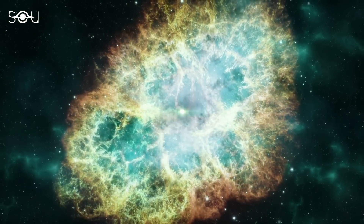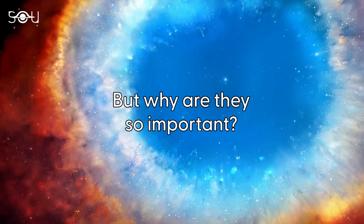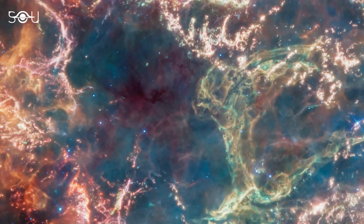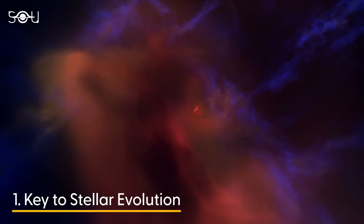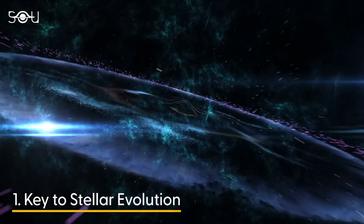Studying these explosive events, like supernovae, is incredibly important for three primary reasons. First, supernovae are the dramatic final stages of massive stars. By observing them, we can learn how stars were born, lived, and died in the early universe, which helps us understand their life cycle.